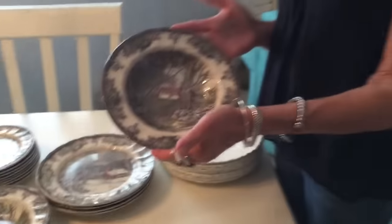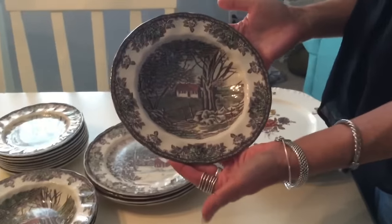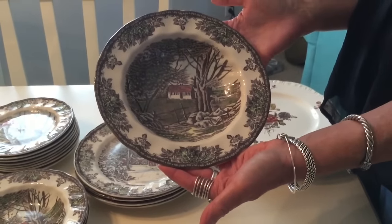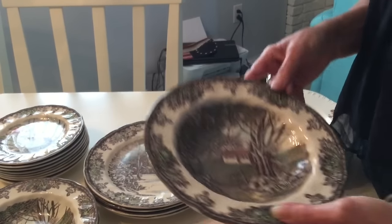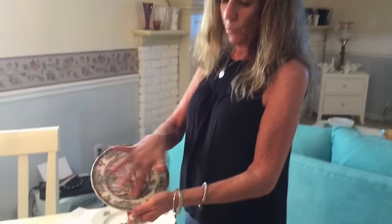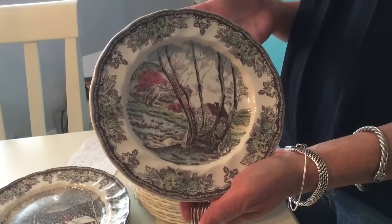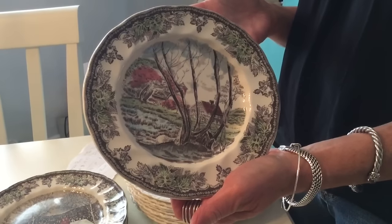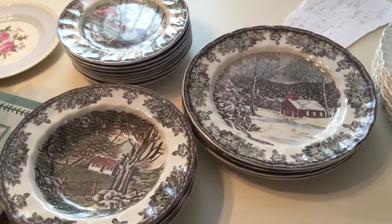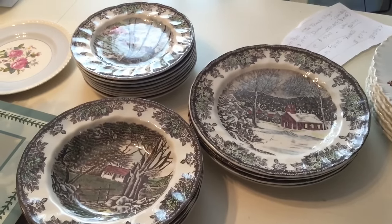The soup bowls are in the Stonewall pattern — probably because it has a stonewall on them. I have four of them and they list on replacements.com for twenty-one ninety-six, bringing that total to eighty-seven ninety-six. Eight of the salad plates are called Willow — that pattern is Willow, although it's still part of the same set. They list for thirty-nine ninety-nine on replacements.com and I have eight of them, bringing that total to two hundred and seventy-one ninety-two. So I paid sixteen dollars for this set, and if I were to buy all these pieces today at replacements.com, I would pay four hundred and thirty-nine dollars and eighty-seven cents.